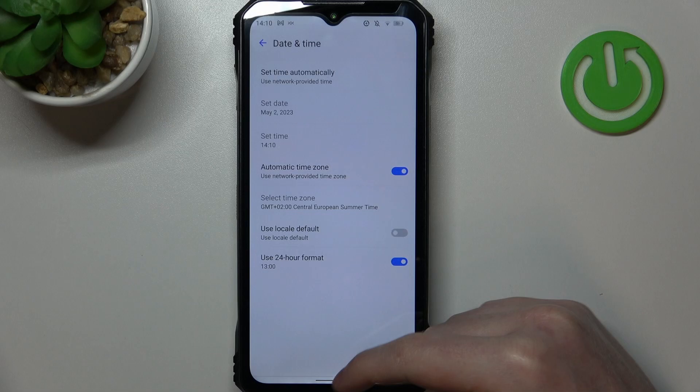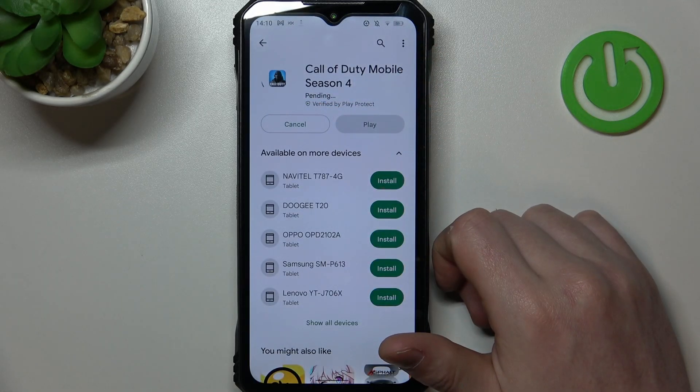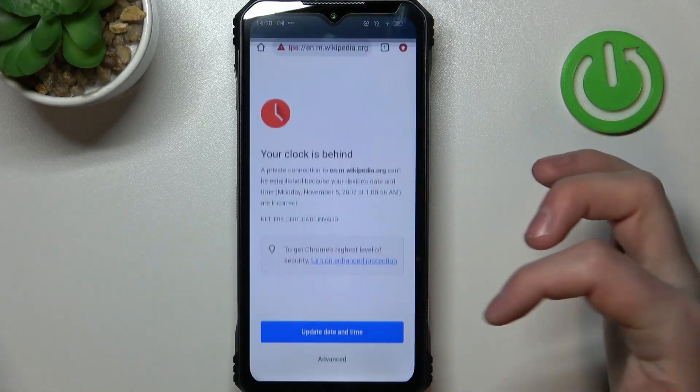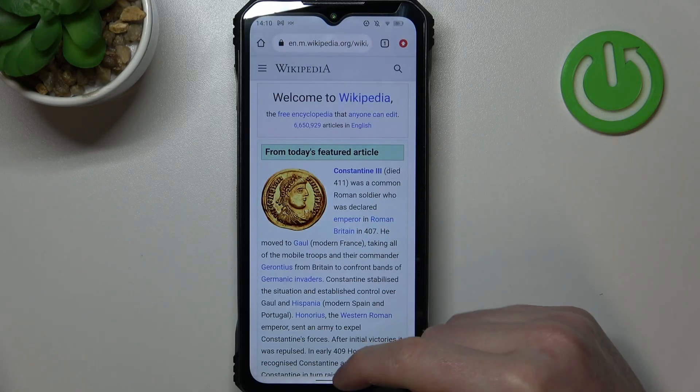Now if you go back to your Google Play Store or Google Chrome, you should be able to install the game like this. And the same is with the browser — let's try to reach Wikipedia and it works fine.